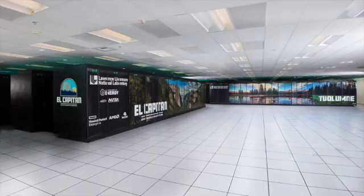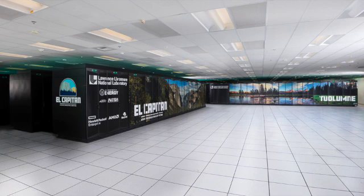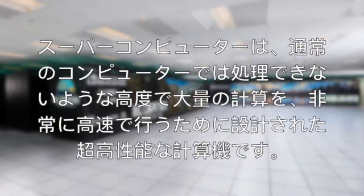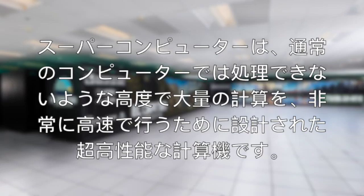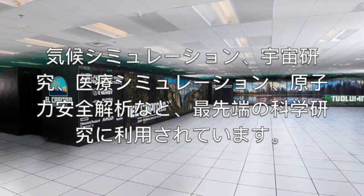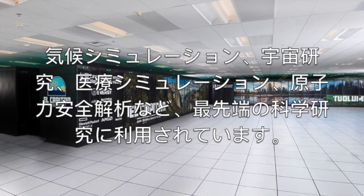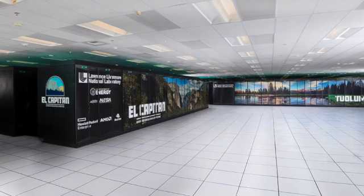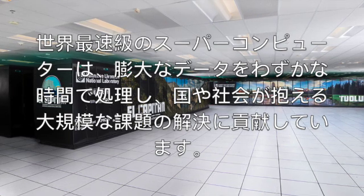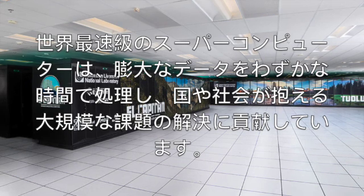As of today, this supercomputer is the world's fastest, and again it has changed. To summarize: a supercomputer is an extremely powerful machine designed to perform complex calculations at incredible speed, far beyond the capability of a normal computer. It is used for advanced scientific research such as climate modeling, space exploration, medical simulation, and nuclear safety analysis. The world's fastest supercomputer helps countries solve large-scale problems by processing huge amounts of data in just seconds.